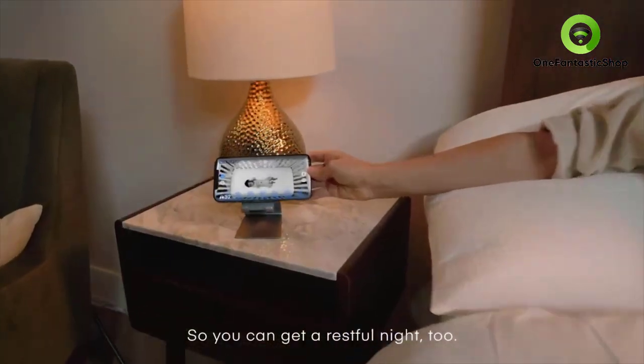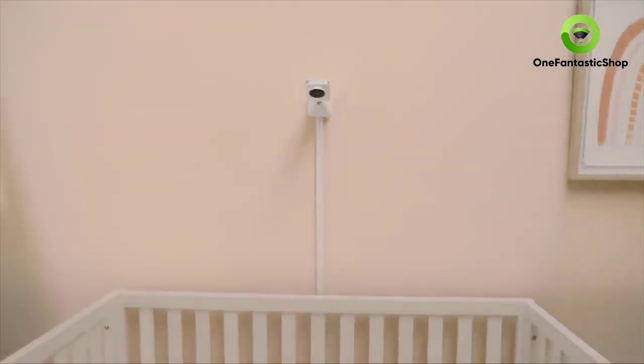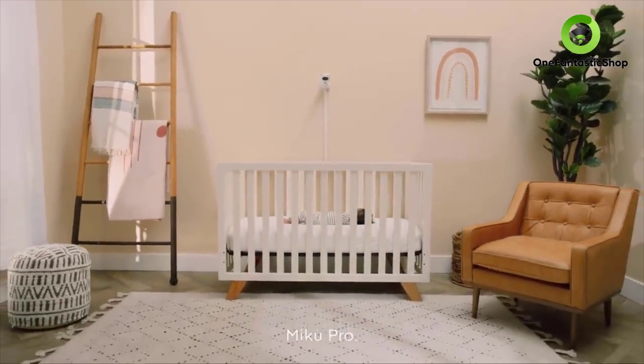Contact-free health monitoring is the future, and it's here to stay. Welcome to a new generation — Miku Pro.